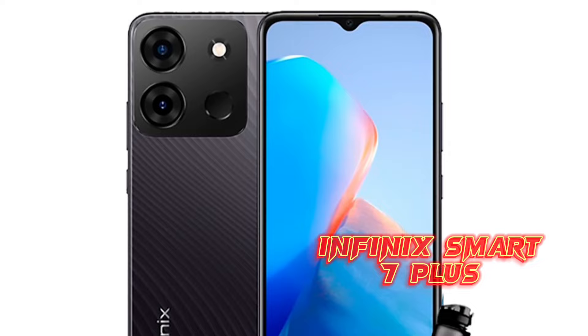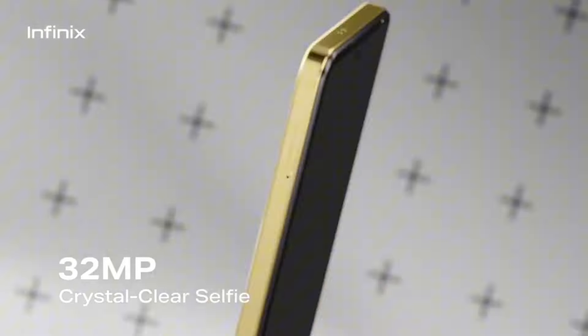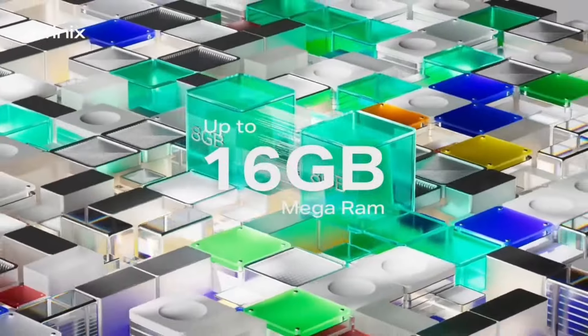If you want the best budget option, go for the Infinix Smart 7 Plus. But if you want something really good at an okay price, go for the Infinix Hot 40 Pro. I've used it before and it's an actual good Android phone that looks like an iPhone. You'll notice most of these Android companies are making their phones look like iPhones — you see big cameras positioned just like on an iPhone.